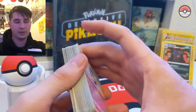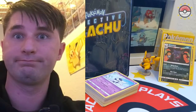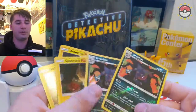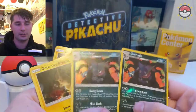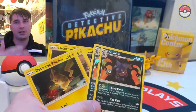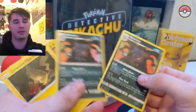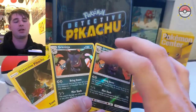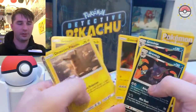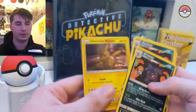I want to know if you guys ever get the same rare card back to back - I've seen uncommons and then the reverse being the same, but I've never seen a rare reverse rare and hollow of the same card back to back. That's pretty cool! And then there's our Detective Pikachu cards - Charizard and Detective Pikachu.